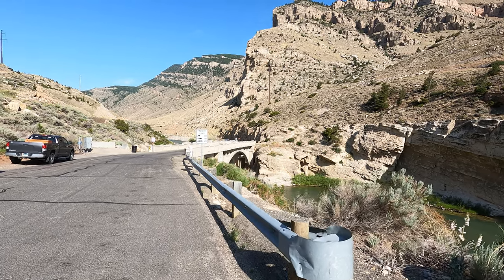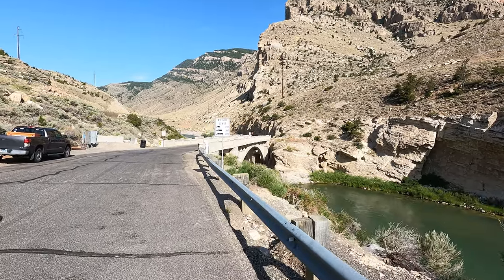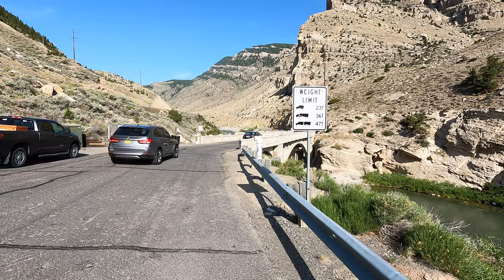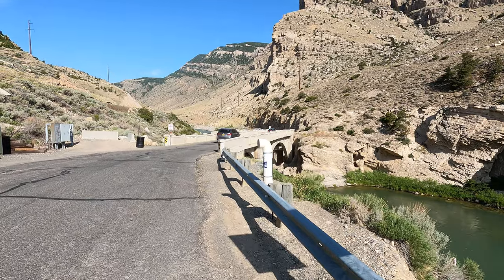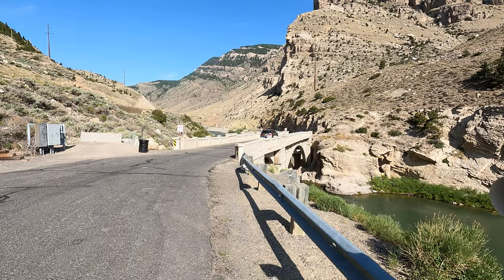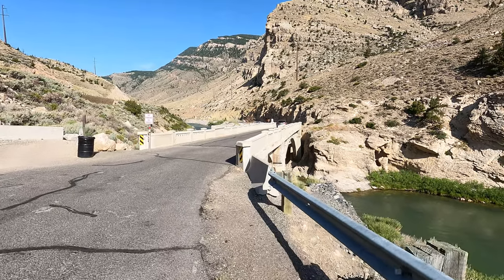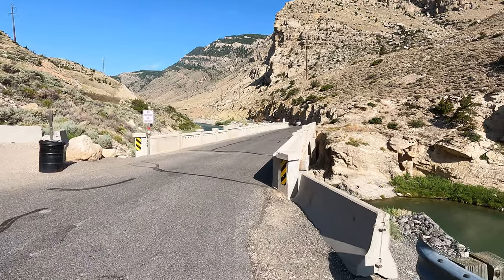It is a beautiful morning here just outside of Cody, Wyoming, and I am on my way to quite a special, if not interesting place — a dam that was the prototype for Hoover Dam down in Nevada. I believe it's called the Buffalo Bill Dam or the Cody Dam. I wanted to stop at this point and show you the canyon that this river goes through.